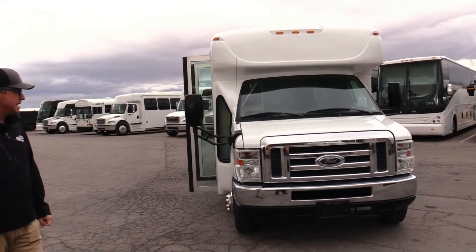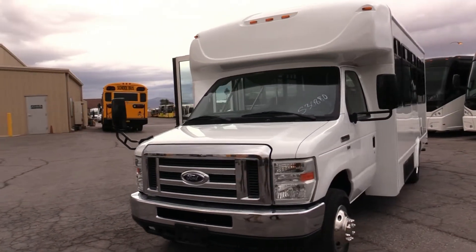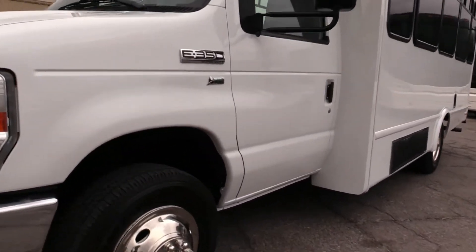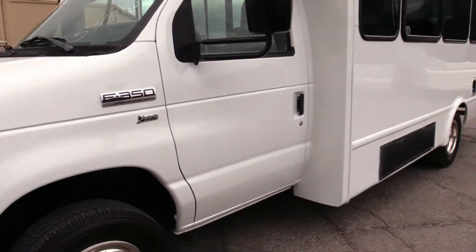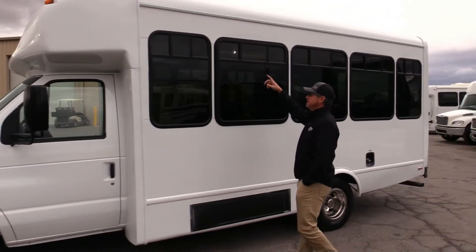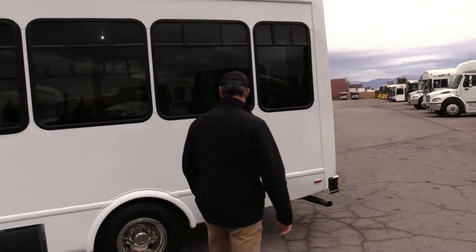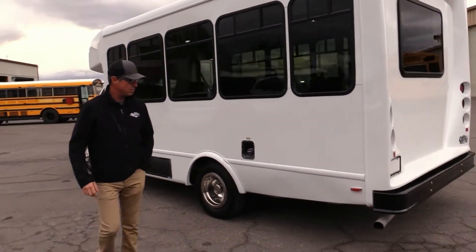This bus is in nice shape. Tires are great, body looks good. Look at that bright white paint — like new. Important note: look at those T-sliders up there. Everybody right now loves the fresh air coming through the vehicle for your passengers. You've got some T-sliders up there to move the air through the vehicle.